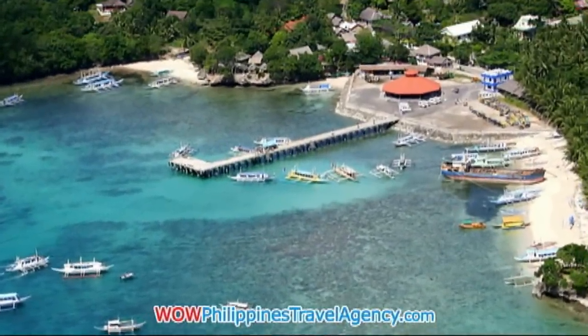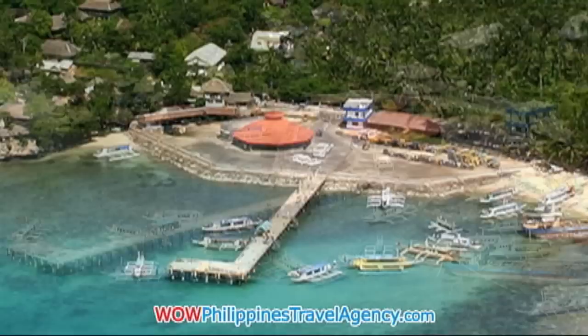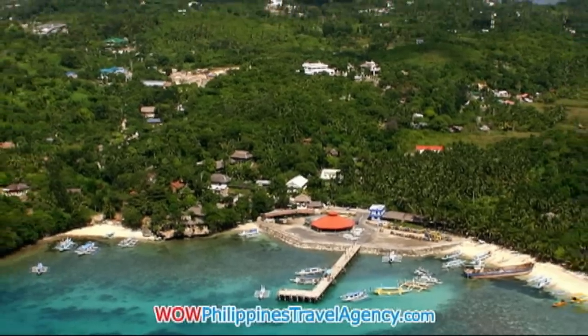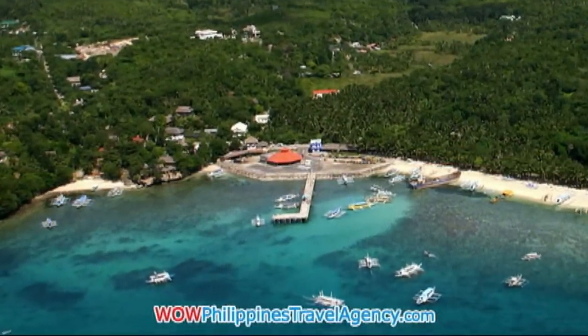This is Cagraray Beach. This is the new jetty port — this is where you'll be transferred from Caticlan to Boracay Island. From this location, you'll be taken by tricycle or van to your hotel or resort.